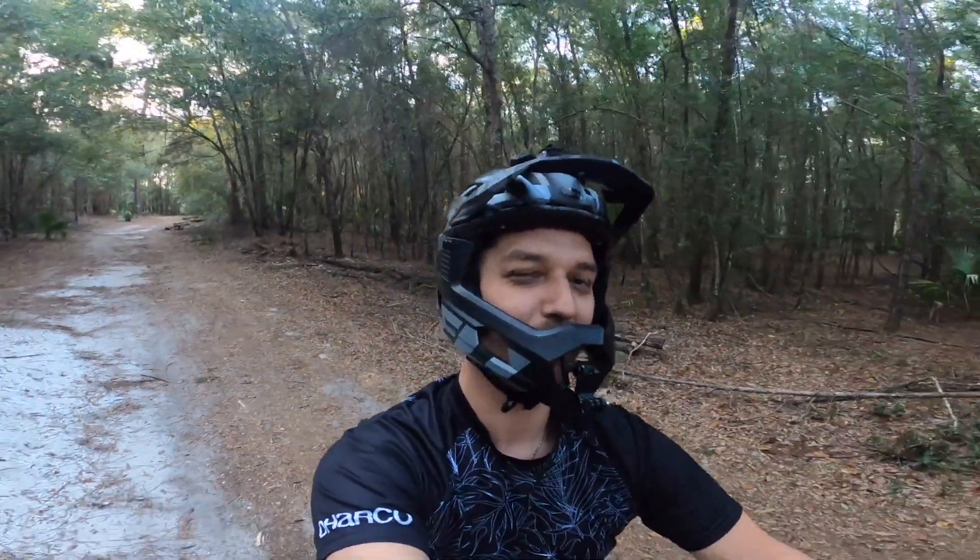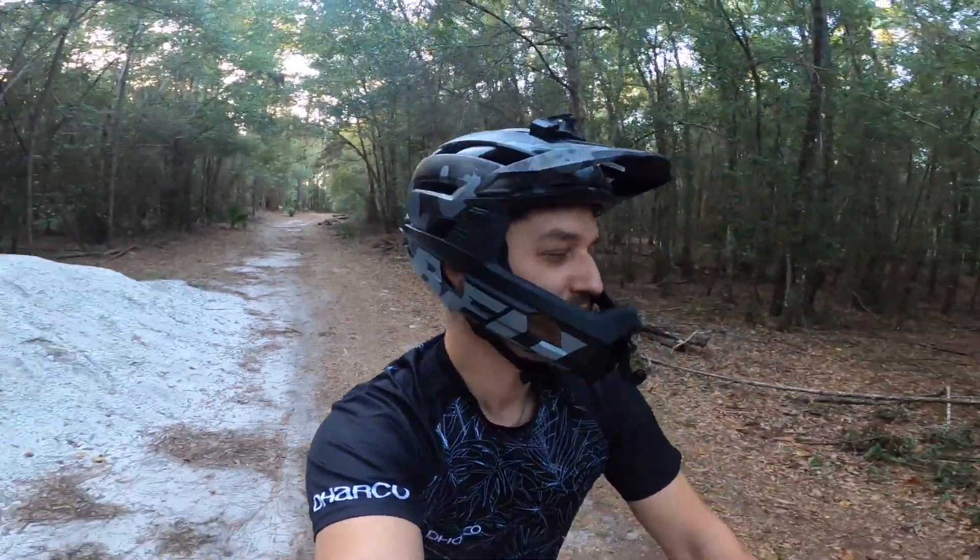Hey, what's going on guys, this is Vastapai. Welcome back to my channel. Today I'm in Markham Woods.